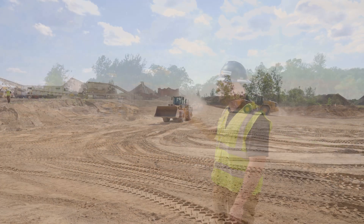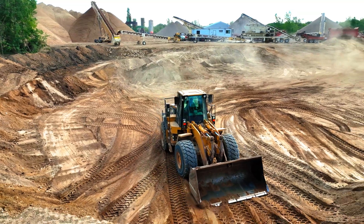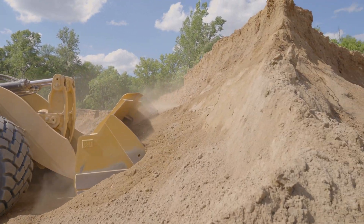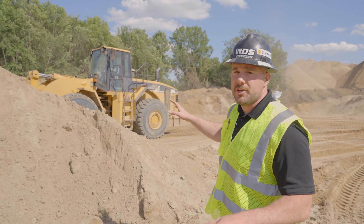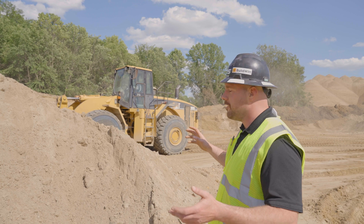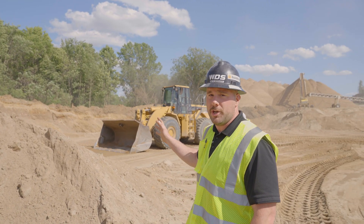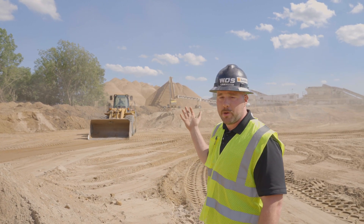This loader right here is a 980G. On this project there's actually a very interesting differentiation between the two loaders. This is a 2000 model — we purchased it new and it's been in service for us for about 22 years now, feeding these aggregate plants.